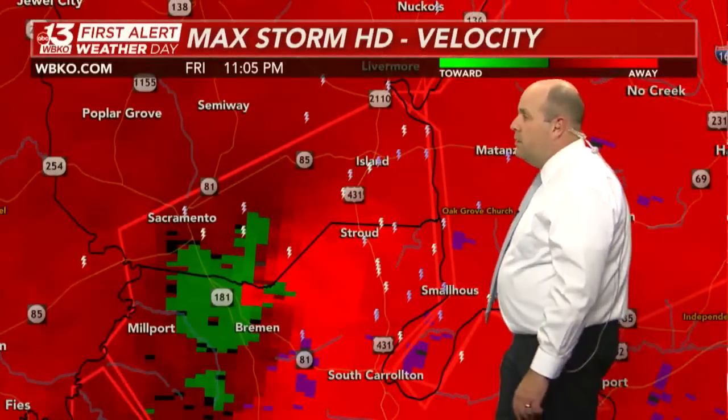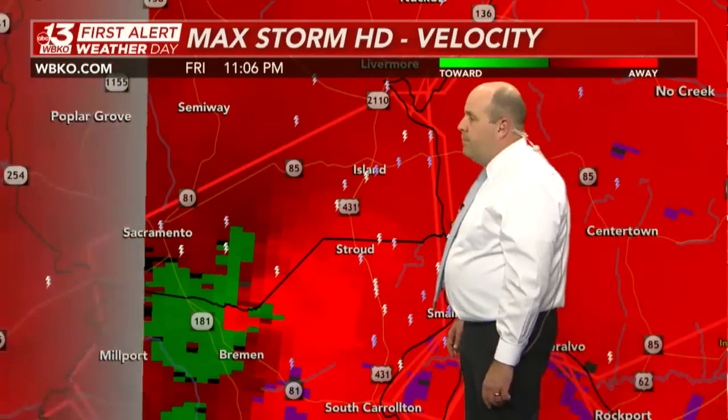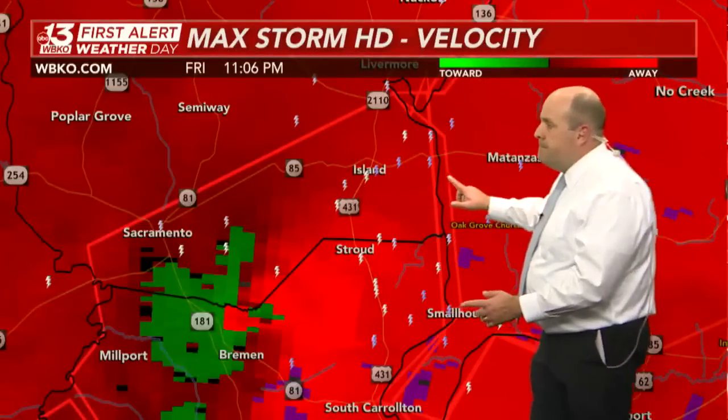Island and Stroud, you've got like two minutes until this will be in your location. This thing is moving to the north and east at 55 miles an hour, making its way closer towards the McLean-Muhlenberg-Ohio County location.